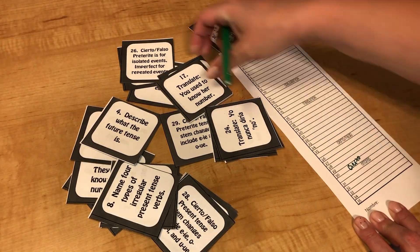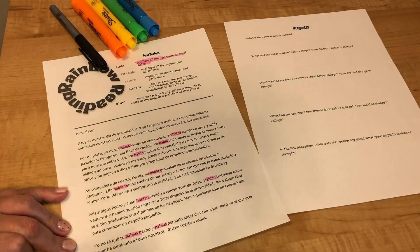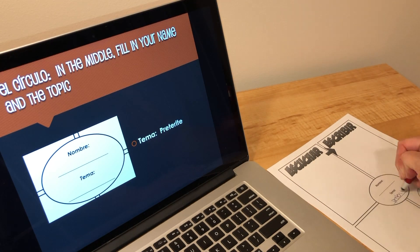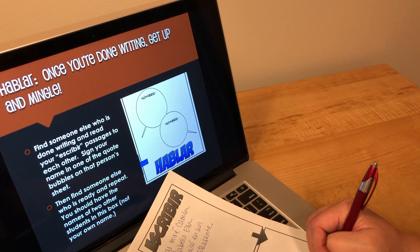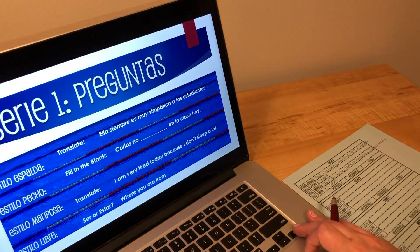If you've seen my store before, you know that I have thousands of products and I know that it's really easy to get lost in the options. Not only am I over-productive but I'm also overly organized. So if you click below you can find free product guides to help you find the activities for the topic that you are teaching this week. You can also follow my store to get announcements about upcoming sales.